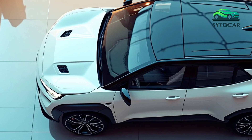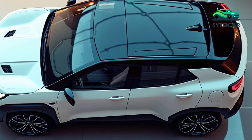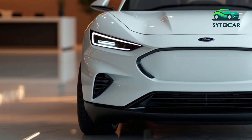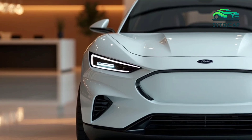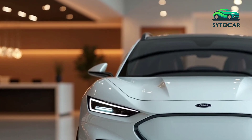Ford has a long history of producing vehicles that cater to a wide range of consumers, and the Puma's return was a significant moment for the brand. Initially launched as a compact coupe in the late 1990s, the Puma was transformed into a crossover SUV to meet the growing demand for more versatile vehicles.